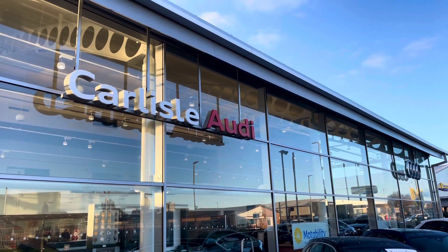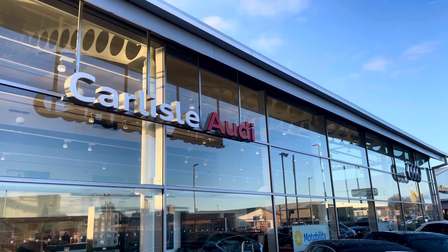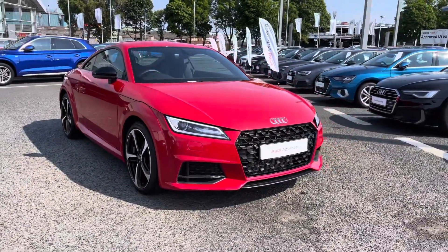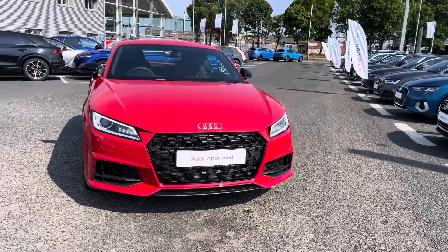Hello, my name's Matty from Carlisle Audi and today I'm going to be taking you around this Audi approved used vehicle. Here we have the approved used Audi TT Sport Edition, finished in the very stylish Tango Red.